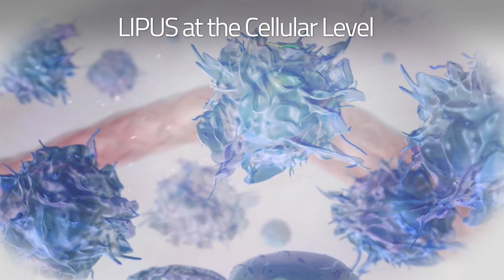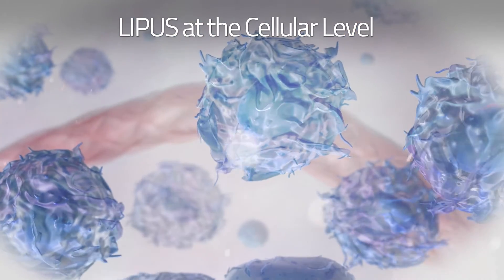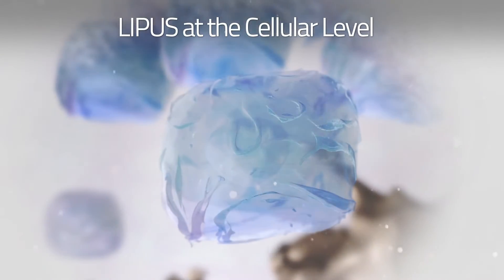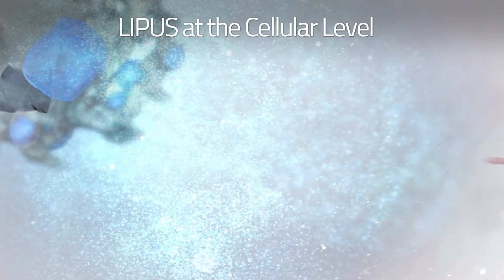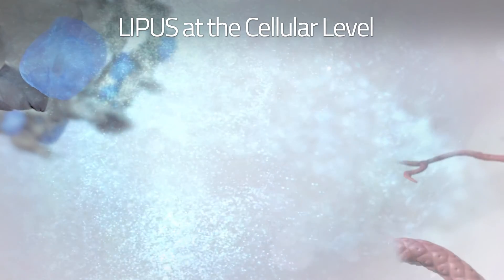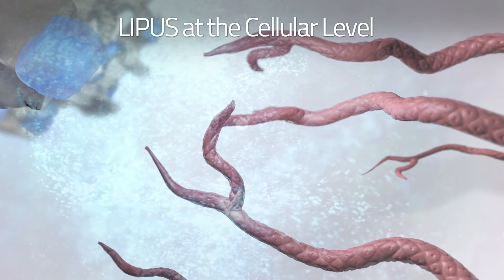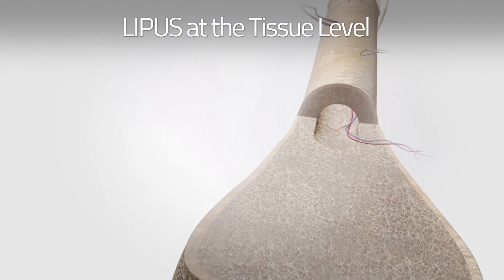At the cellular level, LIPUS stimulates undifferentiated mesenchymal stem cells to differentiate into bone-making cells. Specifically, bone cells increase expression of factors that increase mineralization and enhance the formation of blood vessels, which enhances the fracture healing process.